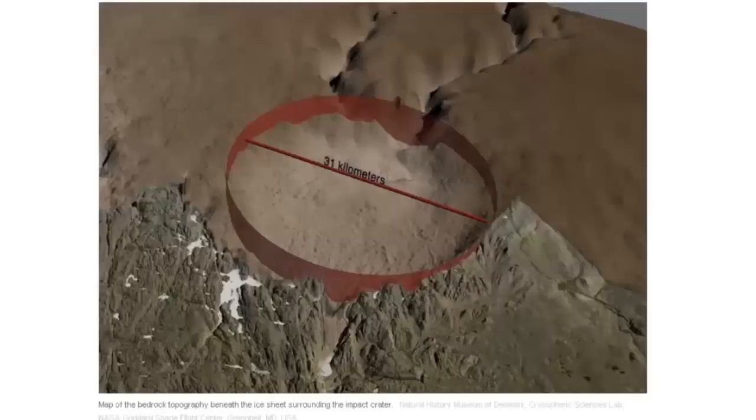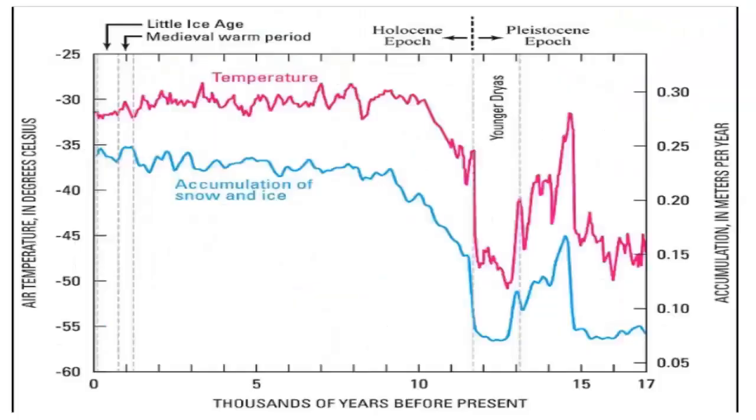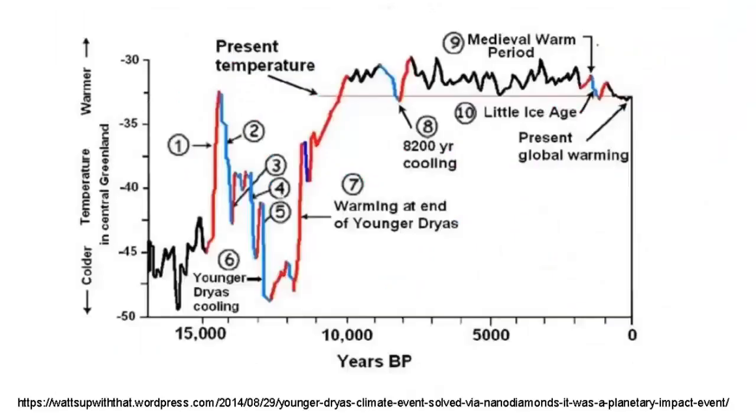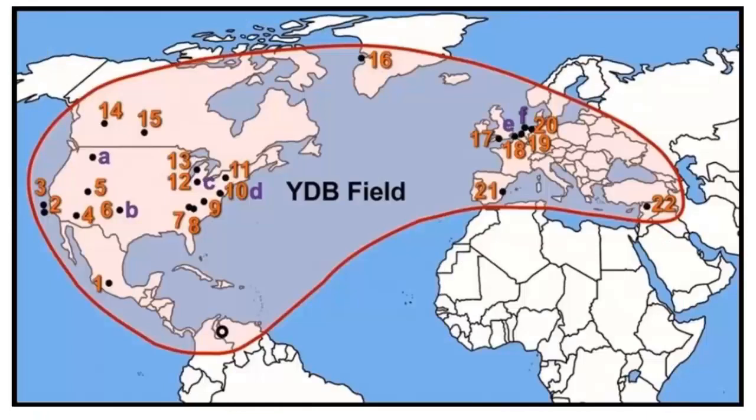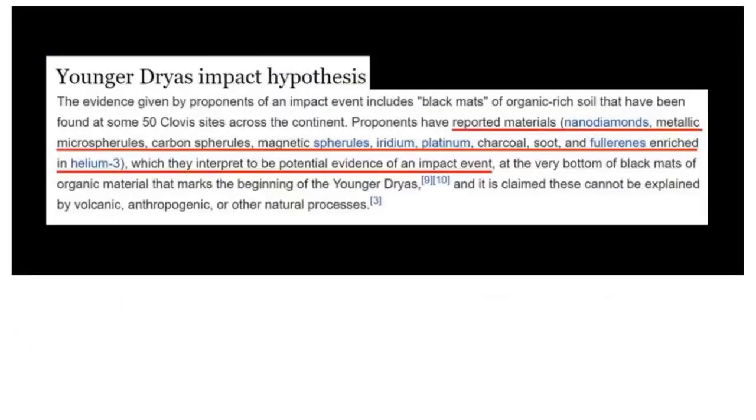This is the Greenland crater. I've heard some videos that say we shouldn't jump to conclusions about this; I'm just going to give you the information and you can take a look at it yourself. Younger Dryas event — I like this chart better because it shows more clearly when the cooling and warming happened. As you can see by this Younger Dryas boundary field, it's pretty close. This is the KT boundary — you can see another boundary right below that. Some of the other proof found in these black mats includes nanodiamonds, metallic microspherules, carbon spherules, magnetic spherules, iridium, and platinum.